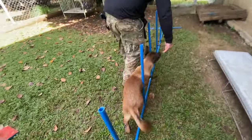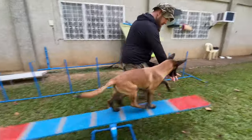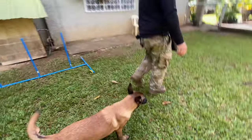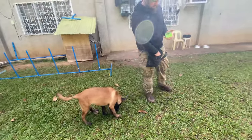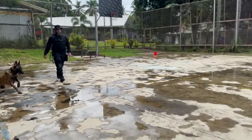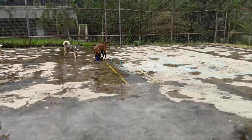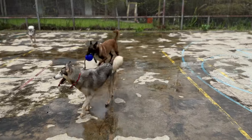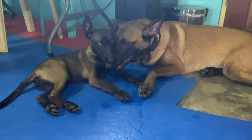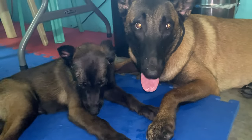The Belgian Malinois is a breed known for its intelligence, agility, and loyalty, but like any breed, they're often misunderstood. Let's debunk some common misconceptions. Misconception number one: all Belgian Malinois are aggressive. The truth is, aggression is not a breed trait but rather a result of poor training or socialization. Belgian Malinois are highly trainable and eager to please, and can be excellent family pets when properly trained and socialized.